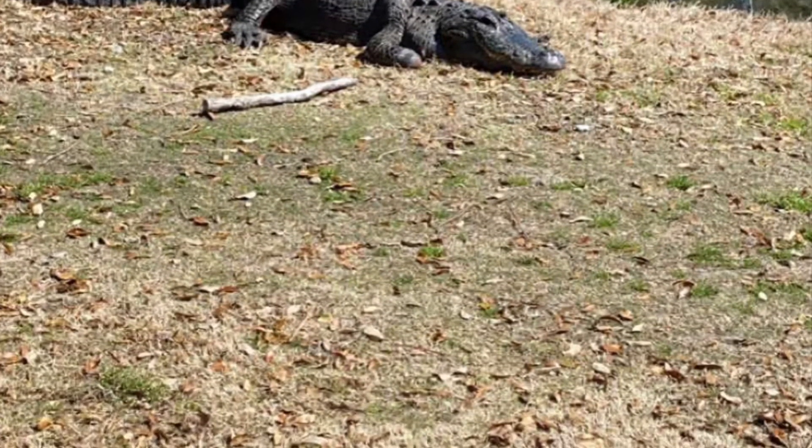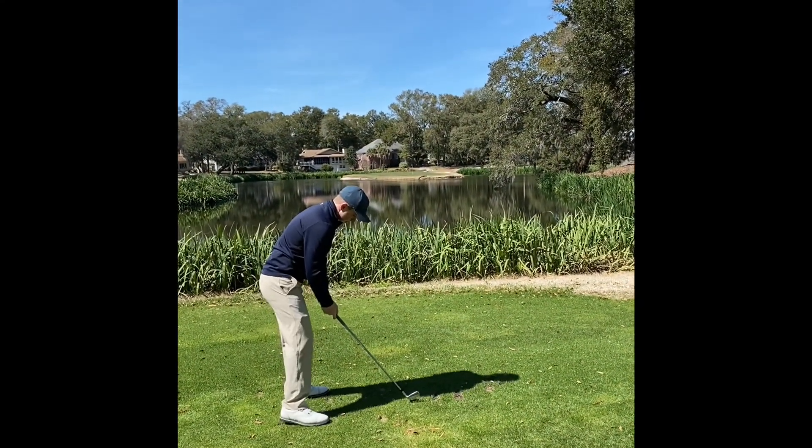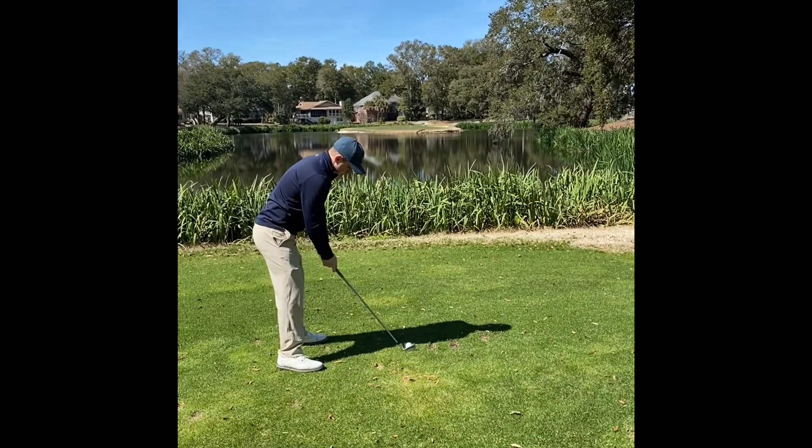Coming up here, you'll see my second shot after my first one went in the water, which this one was much better. It went on the green, but barely. It was close — I was afraid it was going to catch that left side and just miss.